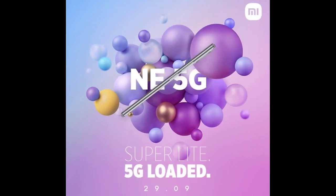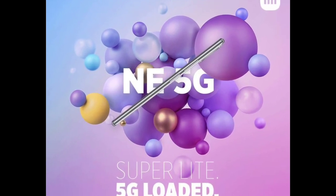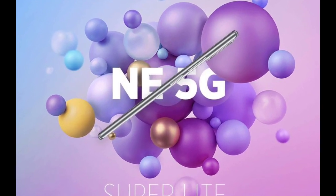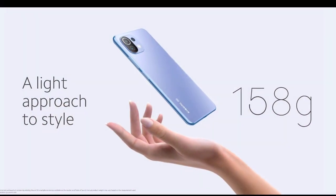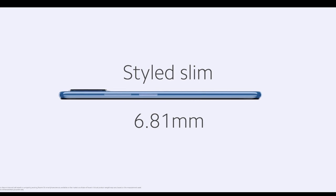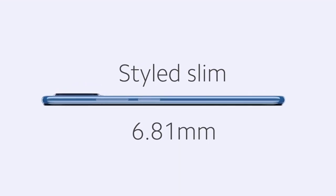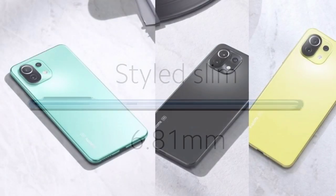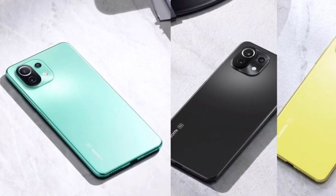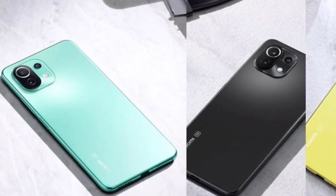Xiaomi has officially confirmed that the 11 Lite NE 5G will launch on September 29 in India. The company claims it will be the slimmest and lightest 5G smartphone of 2021. The 11 Lite NE 5G weighs only 158 grams and measures 6.81 millimeters in thickness. Xiaomi also states the top and side bezels are razor thin at just 1.8 millimeters. It comes in four colors: Truffle Black, Bubblegum Blue, Peach Pink, and Snowflake White.